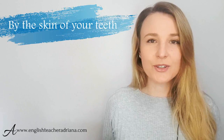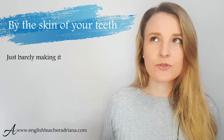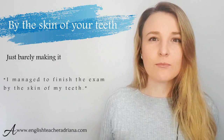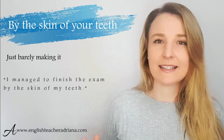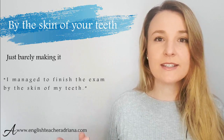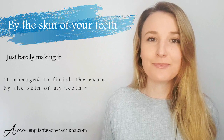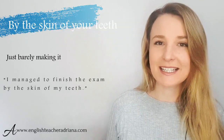Number nine: 'by the skin of your teeth.' This is a great idiom to describe that you have just completed a task, an event, or something — but just barely. So instead of saying 'I just completed the exam,' you could say: 'I managed to finish the exam in time by the skin of my teeth.'